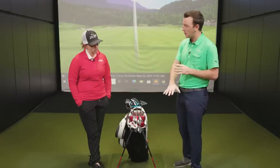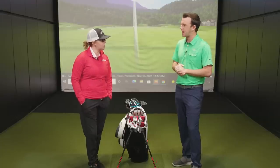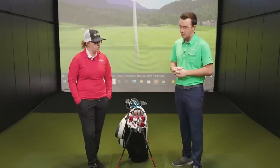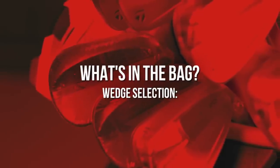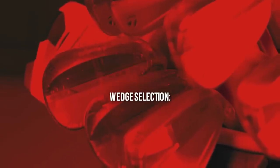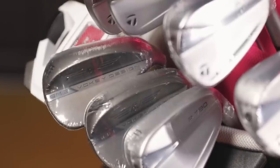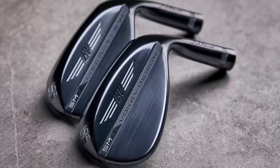Moving down to wedges. The irons went five through gap wedge, which is pretty typical — the standard configuration. The reason to add the gap wedge in the iron set instead of going with the SM8 gap wedge is because you get the same shaft you're hitting in your irons. That gap wedge you're hitting full, and very rarely will you use it for a chip shot. So for most average golfers, the route to go is to make sure you get consistency with those full shots.